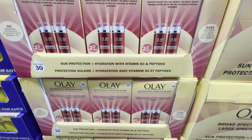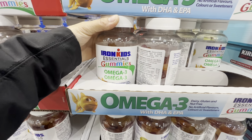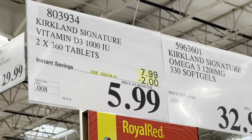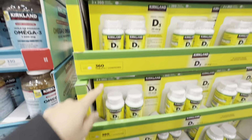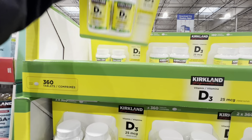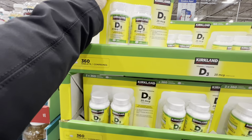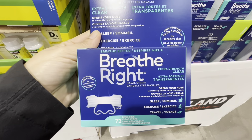Iron Kids Omega 3 gummies are four dollars off, while Kirkland Signature Vitamin D3 is two dollars off — two bottles with 360 tablets each at 1,000 IU, which is an amazing price. Breathe Right nasal congestion relief strips, a 72-pack, are at the regular price of $28.